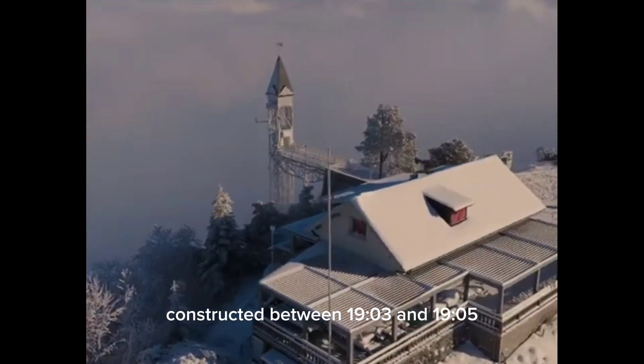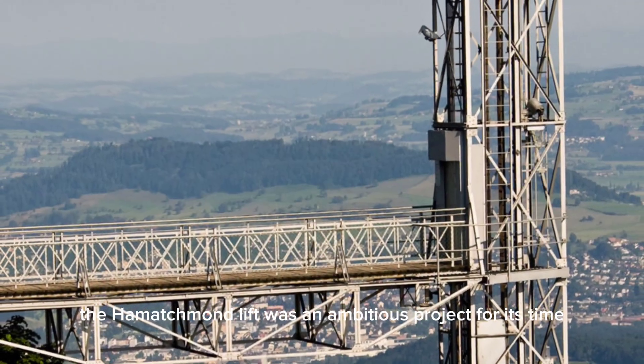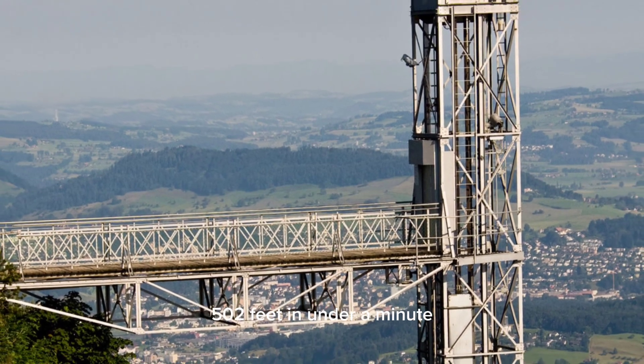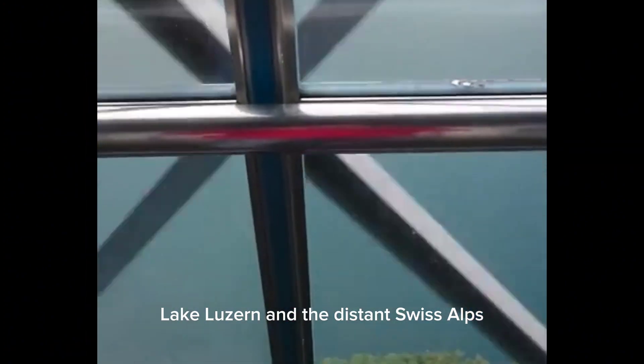Constructed between 1903 and 1905, the Hammetschwand Lift was an ambitious project for its time. The elevator ascends 153 meters (502 feet) in under a minute, providing passengers with breathtaking views of the surrounding alpine landscape, Lake Lucerne, and the distant Swiss Alps.